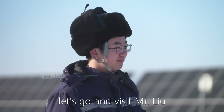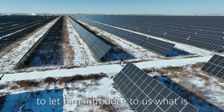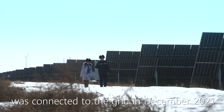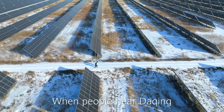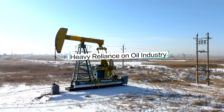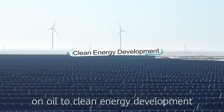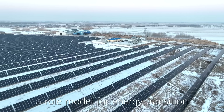First of all, let's go and visit Mr. Liu, engineer from this power station, to let him introduce us to what is special about it. The Daqing PV power station was connected to the grid in December 2021 and covers an area of 318 hectares. When people hear Daqing, the first thing that comes to mind is usually oil fields. Now, Daqing is transforming its pillar industries, moving away from heavy reliance on oil to clean energy development. This PV power station has made Daqing a role model of energy transition.